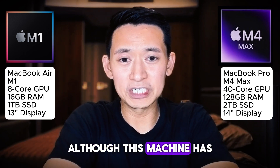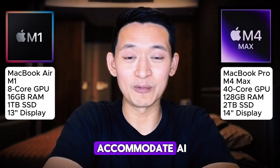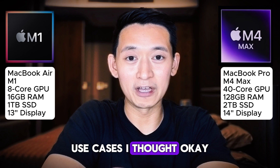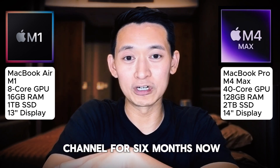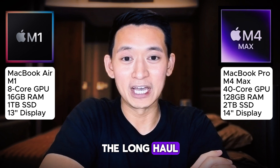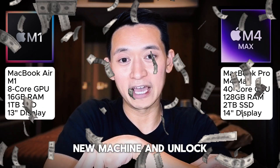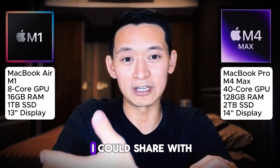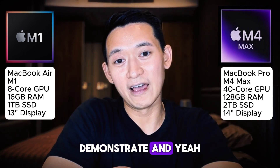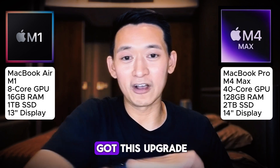Although this machine has been keeping me productive and able to accommodate AI use cases, I thought: I've been running this channel for six months now, I've proven to myself that I'm in this for the long haul, and I think it's justified to invest in a new machine and unlock new use cases that I could share and demonstrate with you guys. So that's why I got this upgrade.